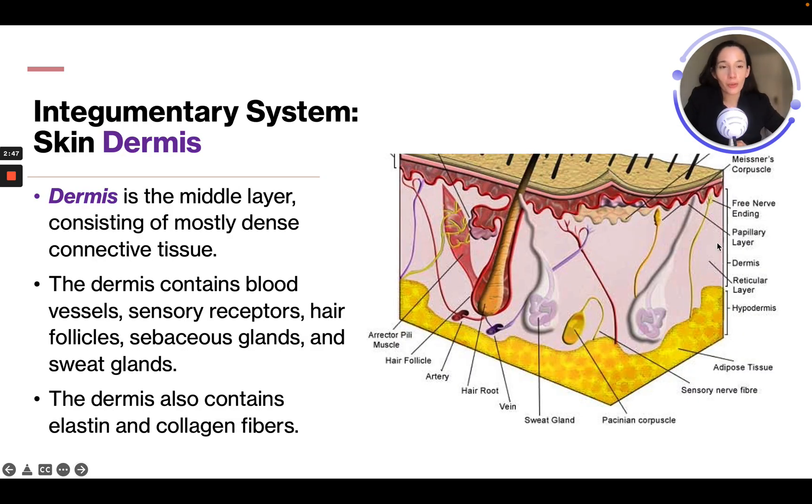Next is the dermis — that pink layer in the middle. It's the middle layer consisting of mostly dense connective tissue. The dermis contains blood vessels, sensory receptors, hair follicles, sebaceous glands, and sweat glands. It also contains elastin and collagen fibers. Within the dermis we can see an artery, a hair follicle, and different sweat glands.